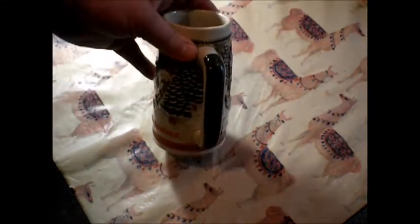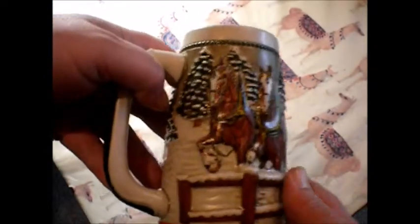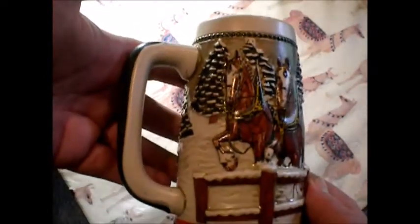This is interesting. This is some serious hardcore artage going on right here. And it's the Clydesdales going over a bridge. Let's take a closer look. We've got horsies.